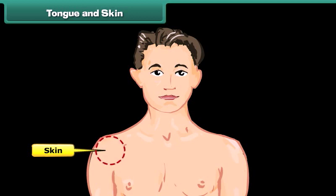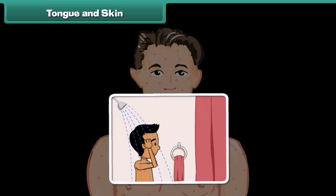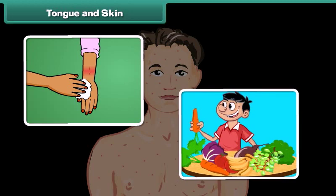Skin is the organ of touch and feel. It is the most exposed part of the body, so the chances of growing germs on it are comparatively higher. To take care of our skin: take a bath daily, change your clothes daily, wash any wound thoroughly and apply medicine immediately, and take a balanced diet including a variety of seasonal fruits to keep your skin healthy and glowing.